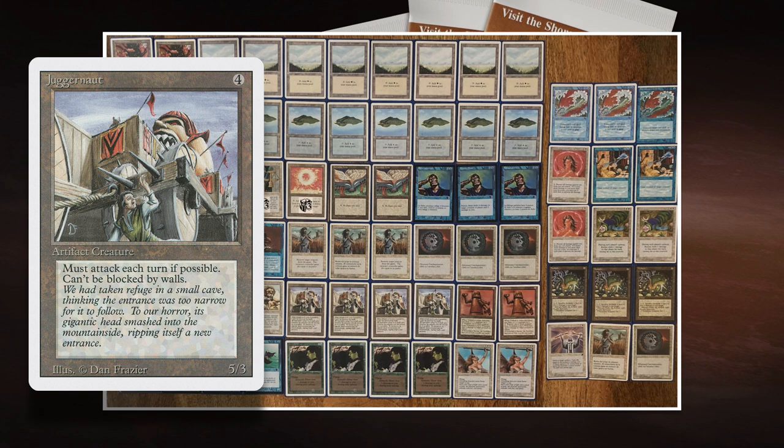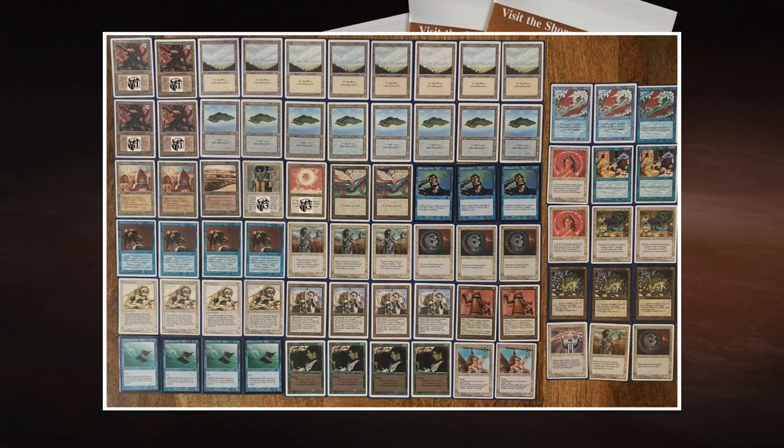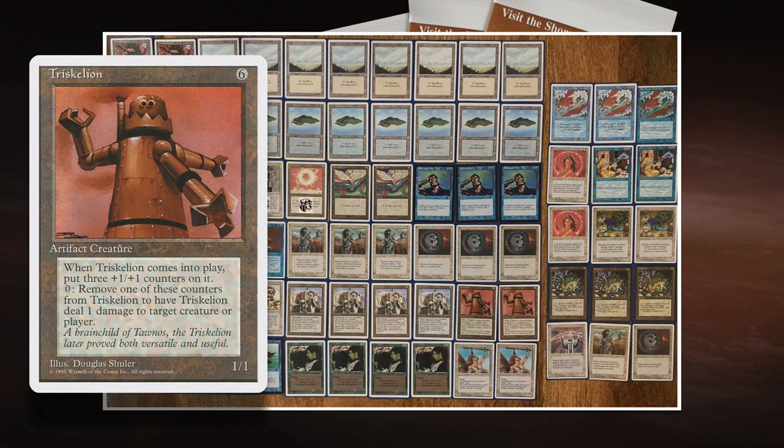He's playing four Juggernauts — that's something you don't see often in that combination. Juggernaut costs four to cast, it's a 5/3 that cannot be blocked by walls, which isn't really relevant in most games, and it has to attack every turn. The problem with Juggernaut is that three toughness, and he's going to play against Rob who's playing Lightning Bolt — so that could be difficult. But if you don't have an answer to Juggernaut, it is five power coming at you every single turn.